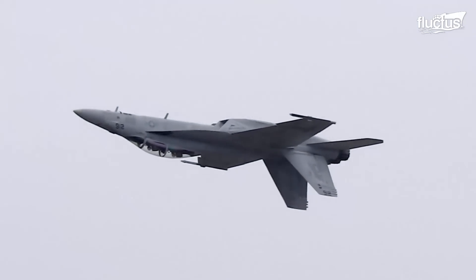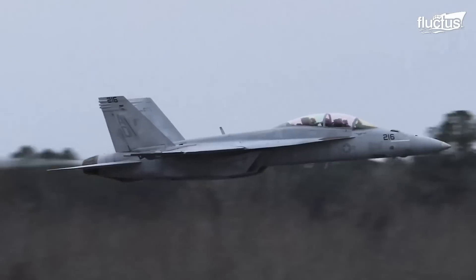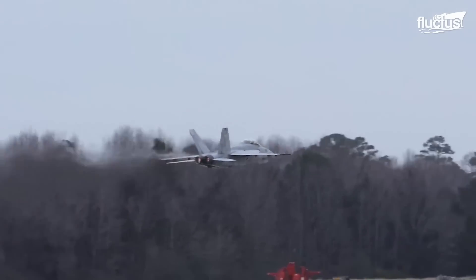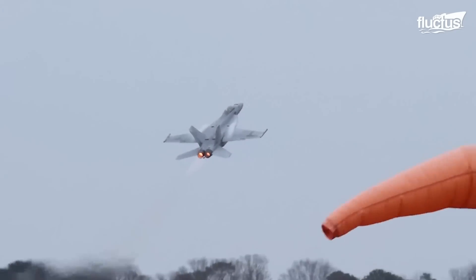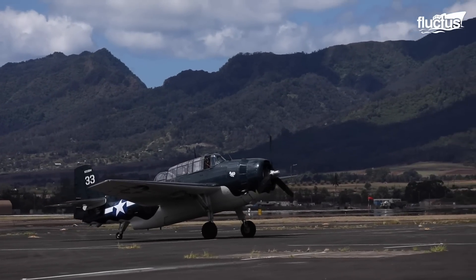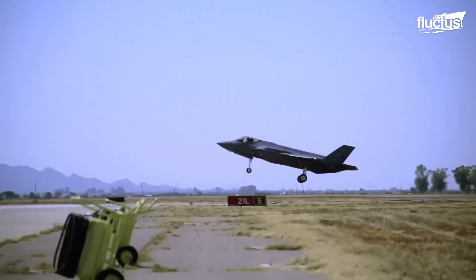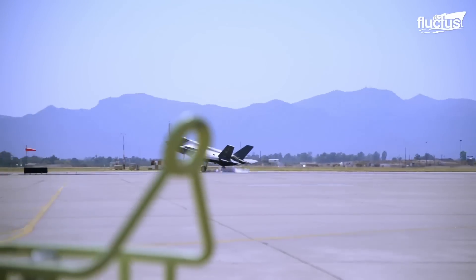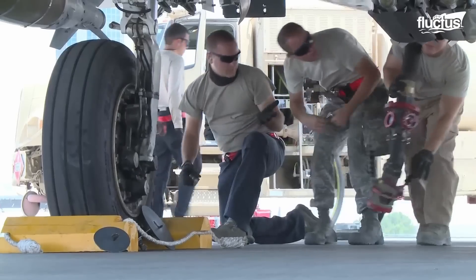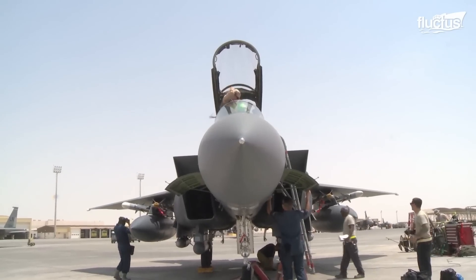Hello everyone and welcome back to the Fluctus Channel. Fighter jets are one of the most technologically advanced machines ever built by humans. They have come a long way from piston-powered fighters to state-of-the-art fifth-generation fighters. Admittedly, the intricacy of modern fighter jets entailed complex pre-flight inspections and maintenance programs to keep them airworthy.